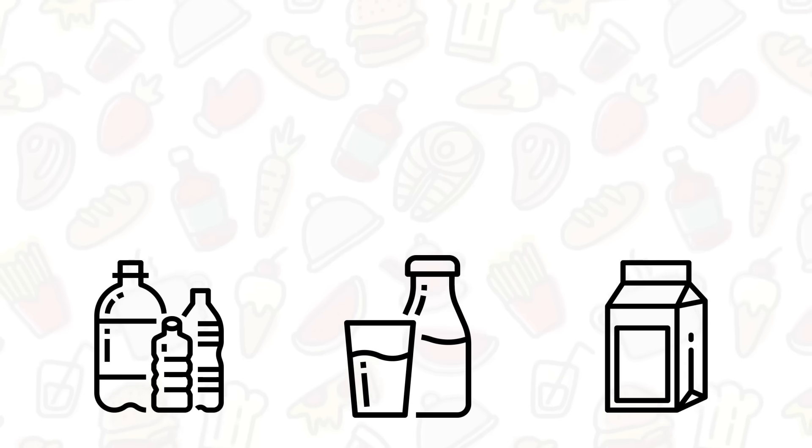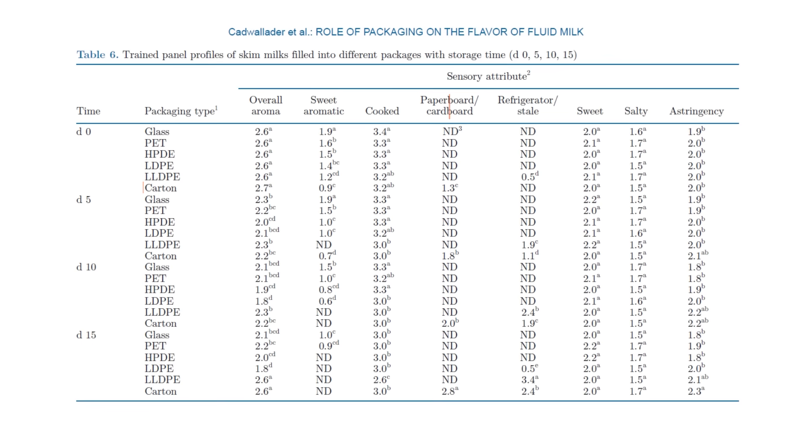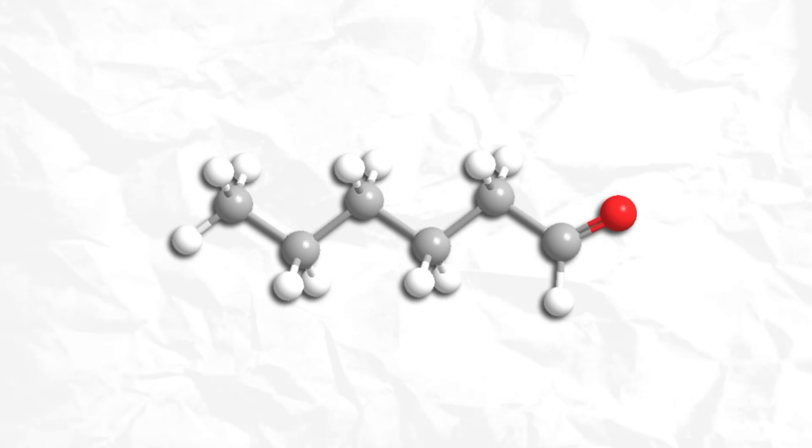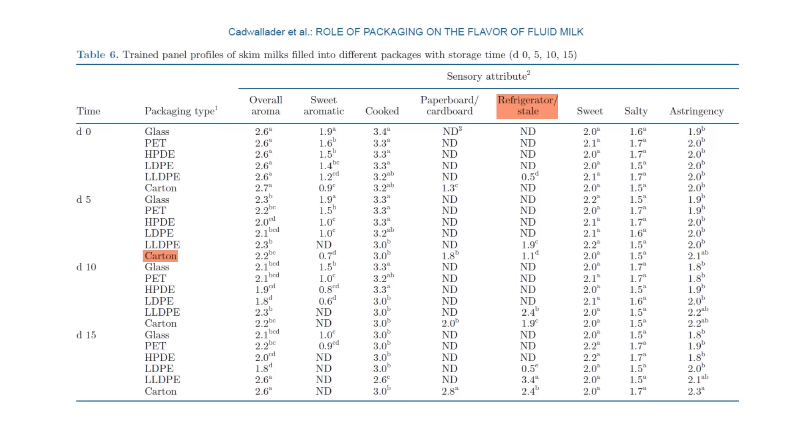And guess what? On day zero — just the day the milk was filled into the paperboard cartons — they were the only milk to already have an off flavor. This is due to the flavor compound hexanol increasing in concentration in the milk. And by day five, the milk in paperboard cartons has another defect: a stale or refrigerated off note, due to a different flavor molecule called styrene, which is coming from this specific packaging.